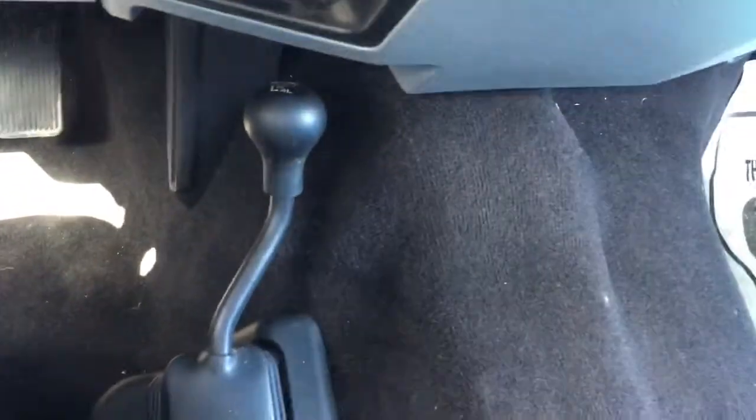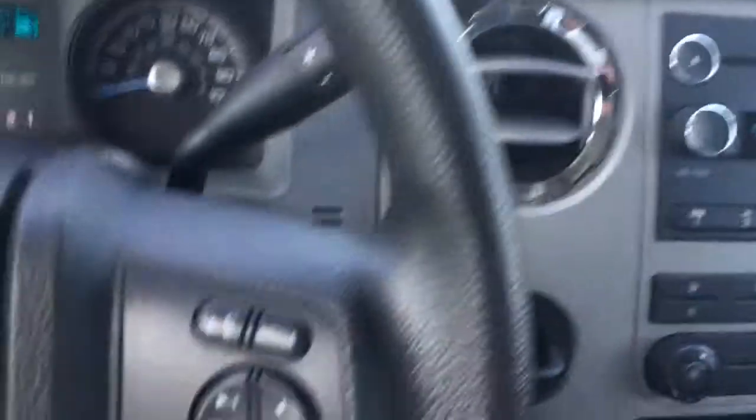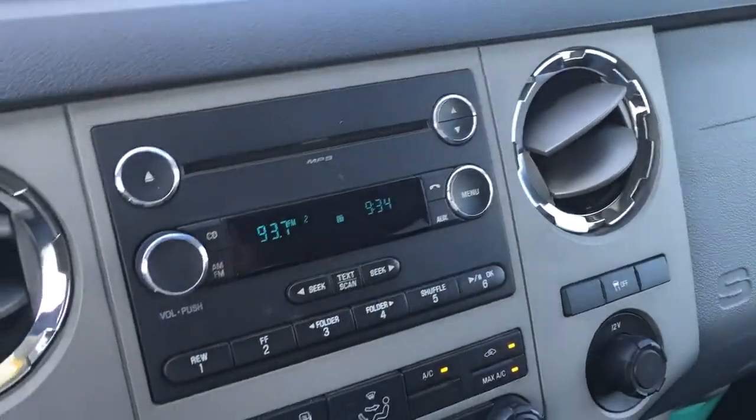Here's the 4x4, nice ice cold AC, trailer brake control, and it does have the SYNC system. So it comes equipped with Bluetooth, cruise control, AM, FM, and CD player.